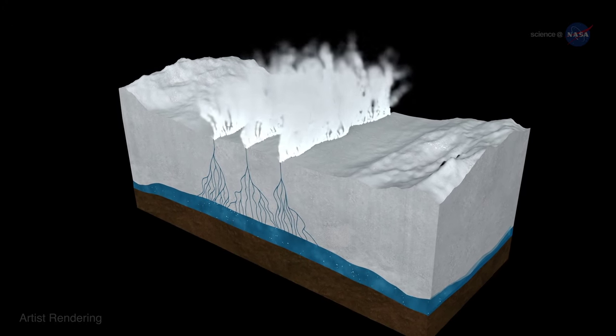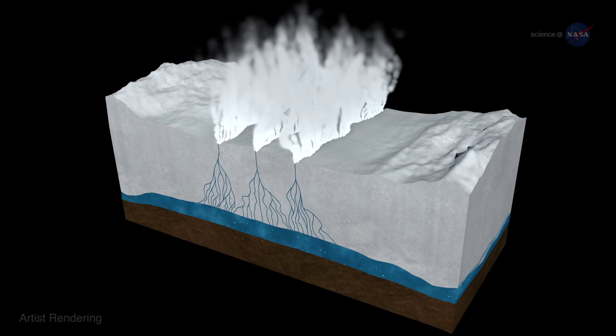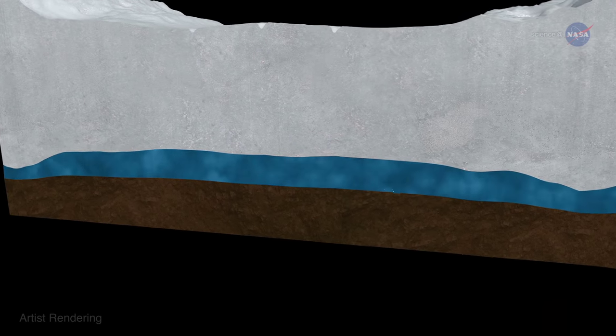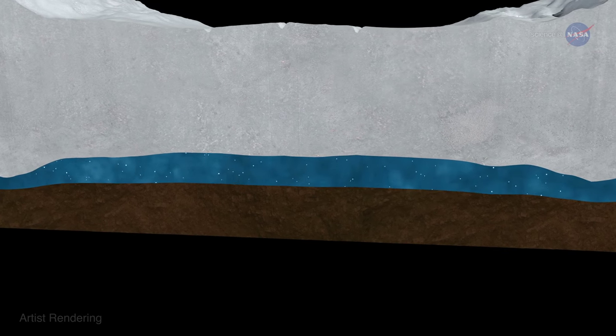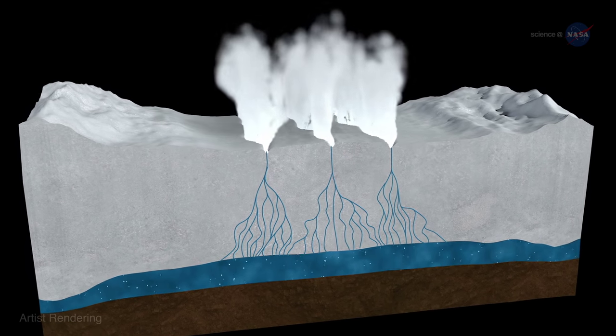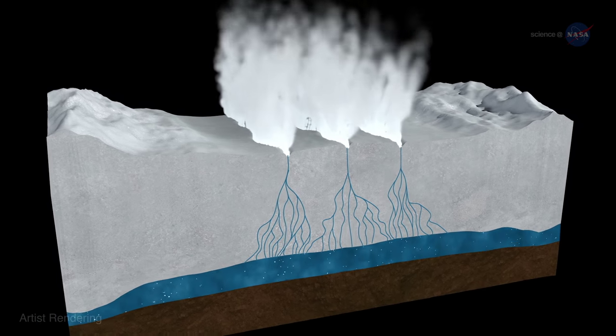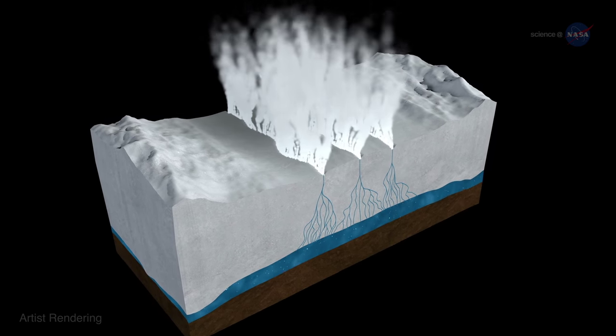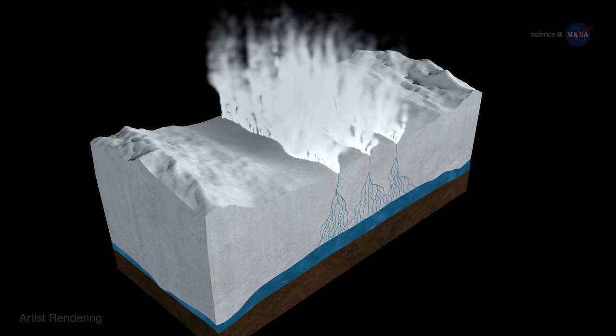So what causes these plumes and why are they so important? Enceladus' vast subterranean oceans may be fizzy and full of gas. When the gas and icy particles rise to the surface, they are expelled in plumes shooting from the Tiger Stripes. In the words of Linda Spilker, the process is similar to shaking up a bottle of soda — the gas has nowhere to go but up and out.